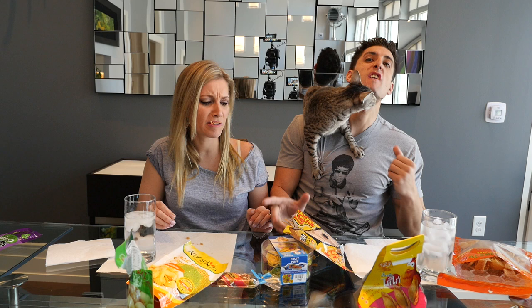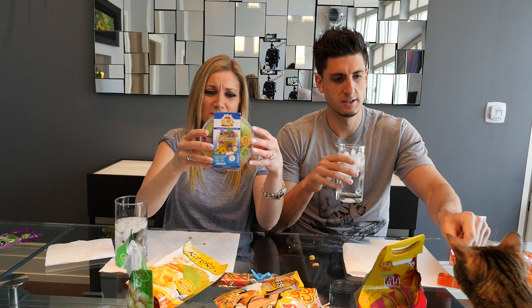Why is it rubbery? I definitely don't like this. There's no pizza flavor to that at all — it tastes like... yeah, I don't taste anything. You need to brush your teeth.